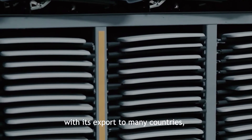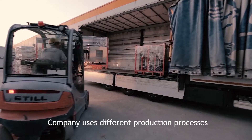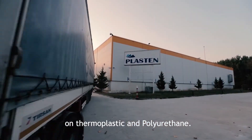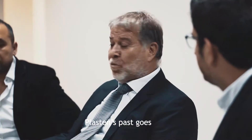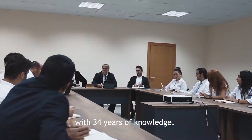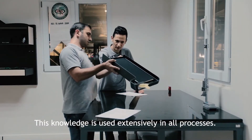Plaston also stands out with its export to many countries, mainly Turkey. The company uses different production processes on thermoplastic and polyurethane. Plaston's past goes as far as 1983 and operates with 34 years of knowledge, which is used extensively in all processes.